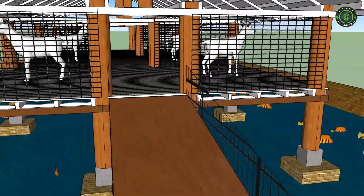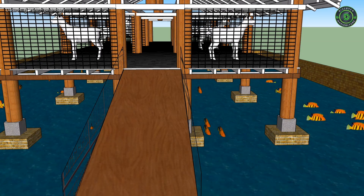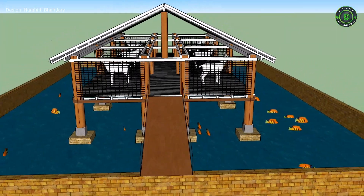This integration can provide 3,500 to 4,000 kg of fish per hectare per year without supplementary feeding and fertilizer.